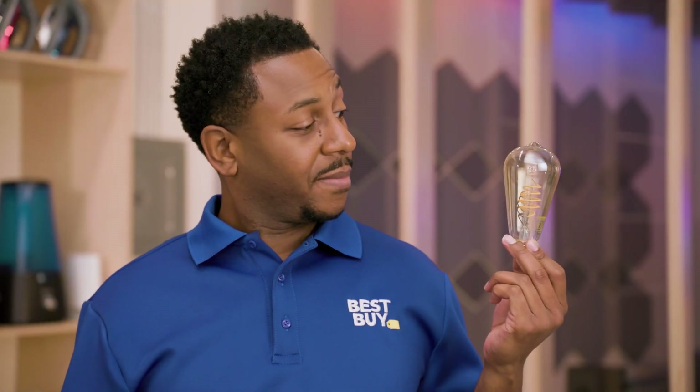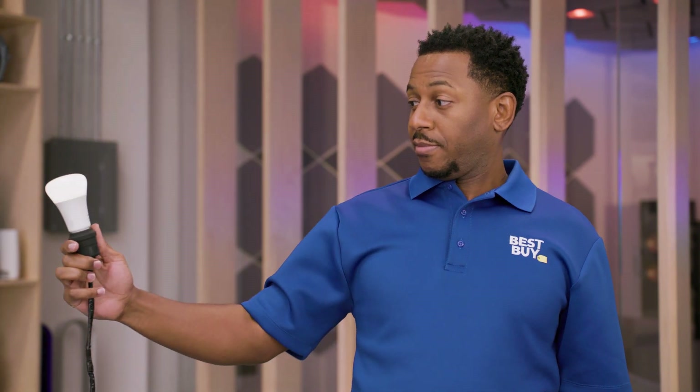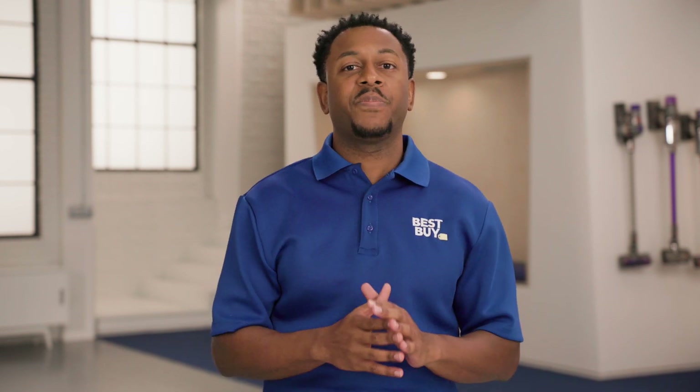Think of your Wi-Fi signal as a light bulb. The closer you are, the brighter the light, or the stronger the signal. But as you move further away, the brightness, or signal strength, decreases. So with a traditional router, the further away you are, the weaker, slower, and less reliable that signal becomes until it disappears entirely.